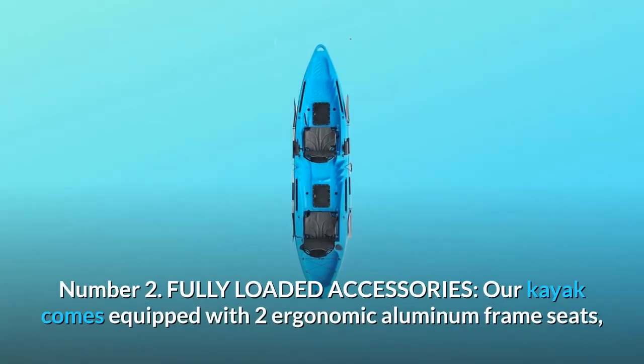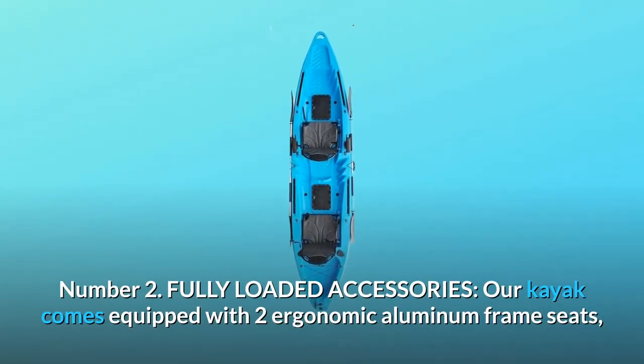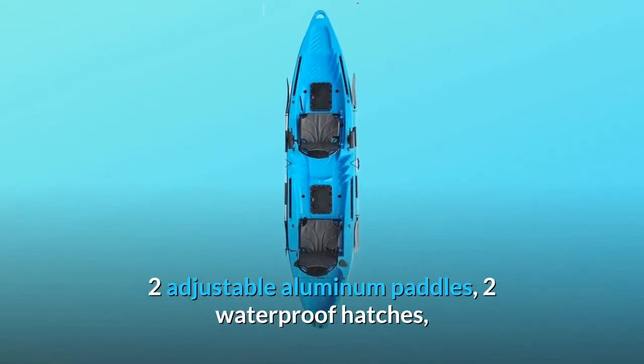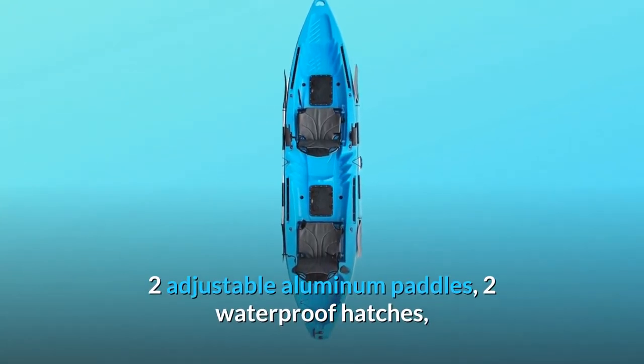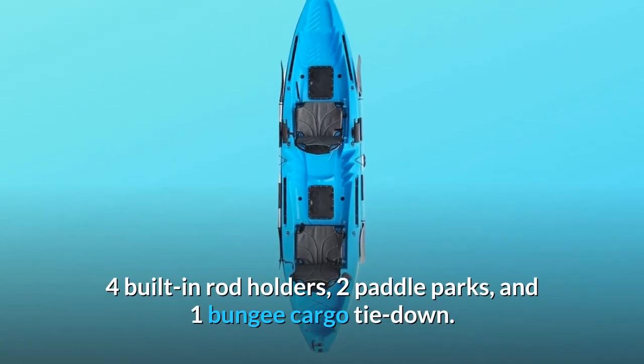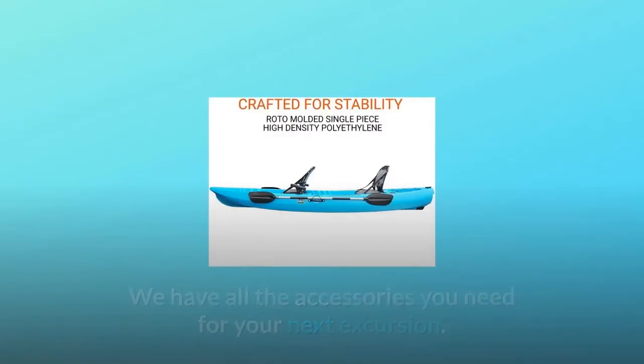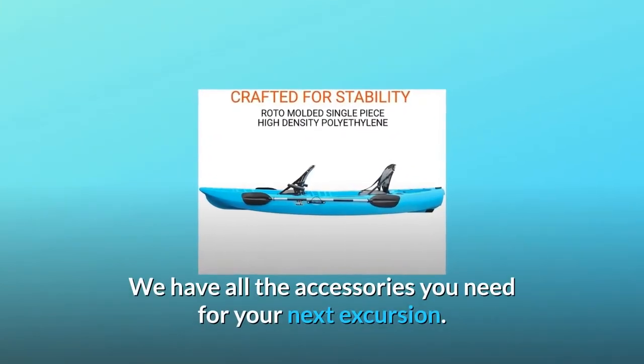Number 2: Fully Loaded Accessories. Our kayak comes equipped with two ergonomic aluminum frame seats, two adjustable aluminum paddles, two waterproof hatches, four built-in rod holders, two paddle parks, and one bungee cargo tie-down. We have all the accessories you need for your next excursion.